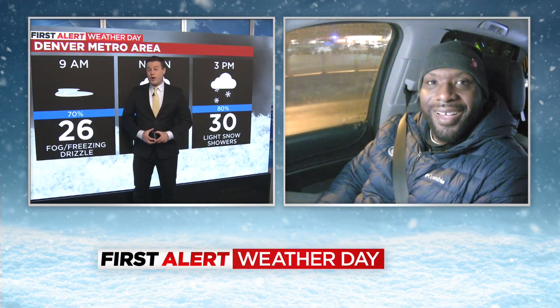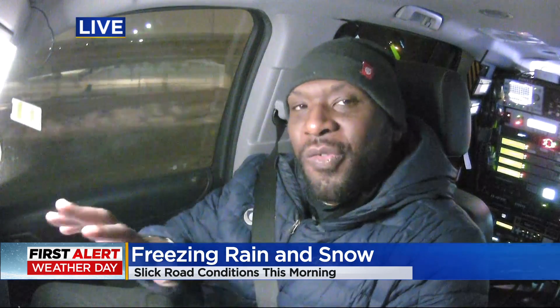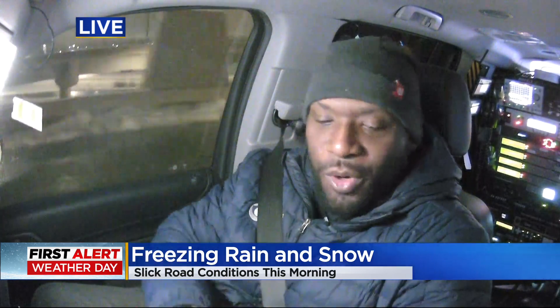Justin Adams in the First Alert Weather Tracker, tracking those wet roads, hopefully not too icy. I know they're wet, hopefully they're not too bad, Justin. Not too bad so far, Ashton. Actually, things are going pretty well on the road.